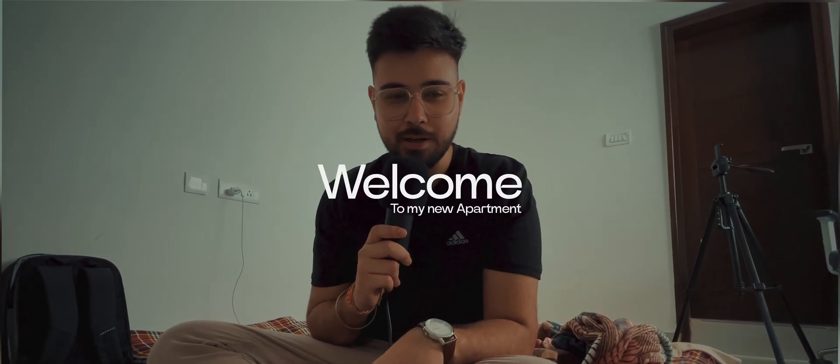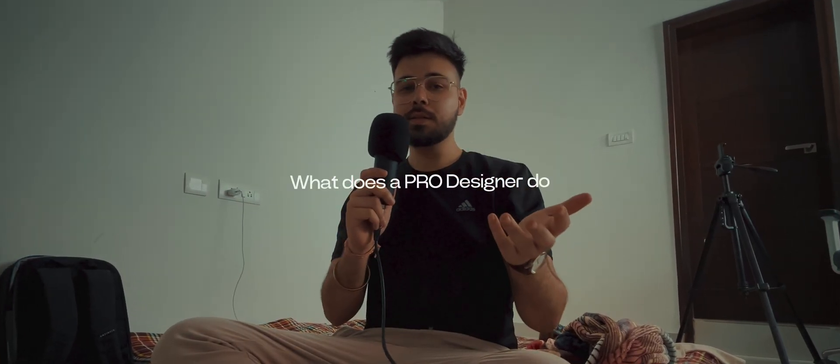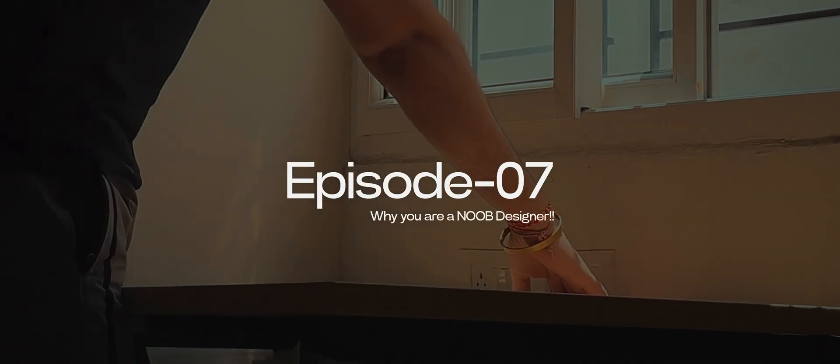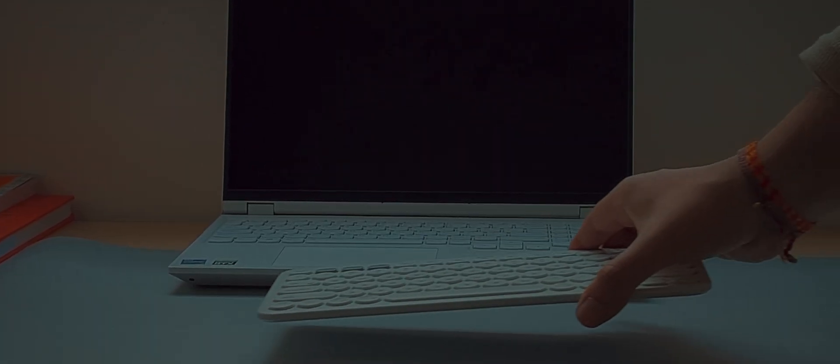I just moved to a new apartment and I haven't even set up, but I am shooting. Let's talk about today's video: what does a pro designer do that makes them a pro designer?